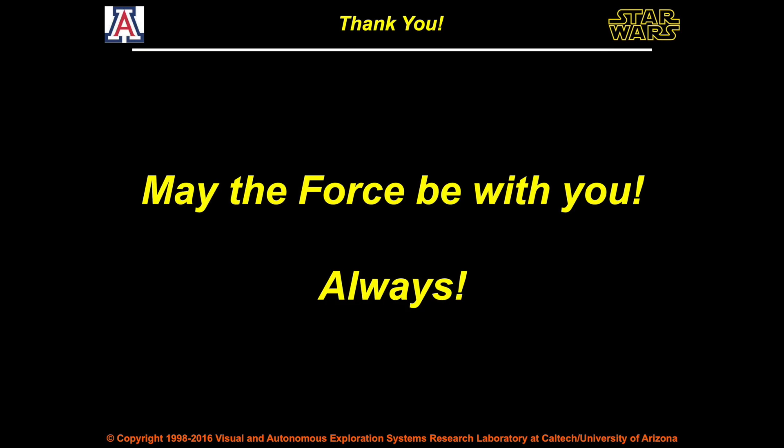With that, only one more thing to say: May the force be with you, always. Thank you.